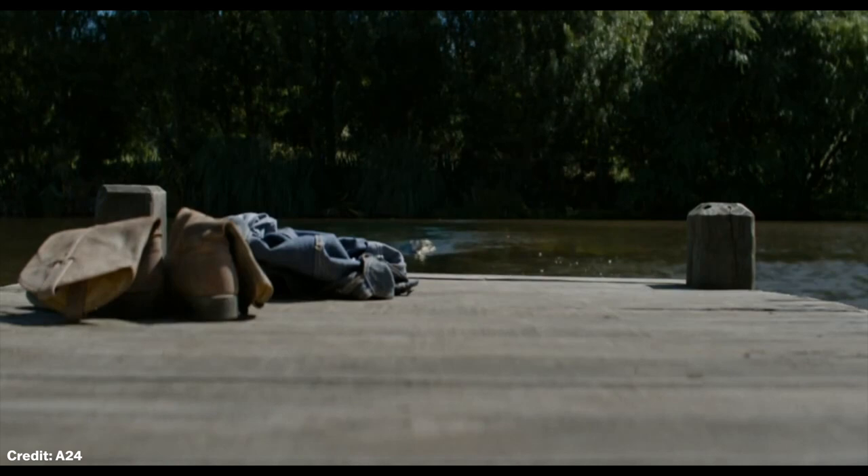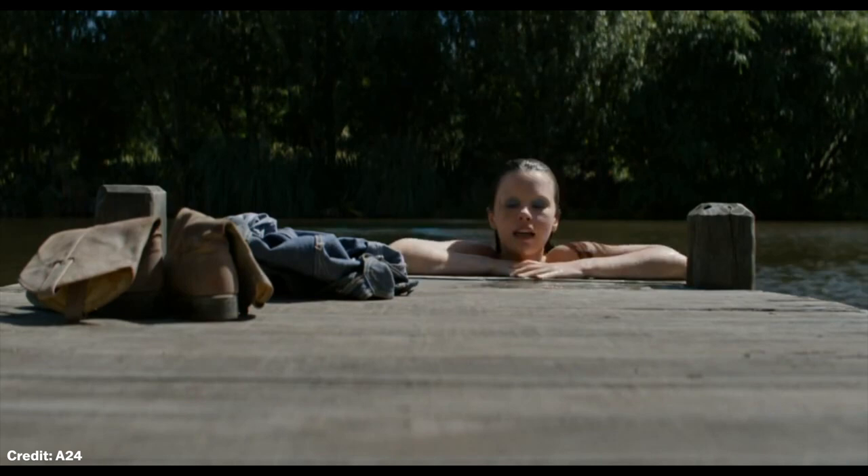This shot impressed me so much when I first saw it, and for such a simple scene, the amount of suspense that director Ti West builds is phenomenal. And that is why I think that this lake scene from the movie X is a magnificent movie moment. Thank you for watching.